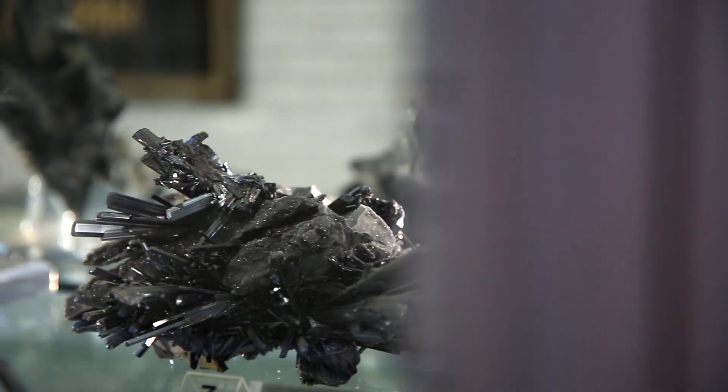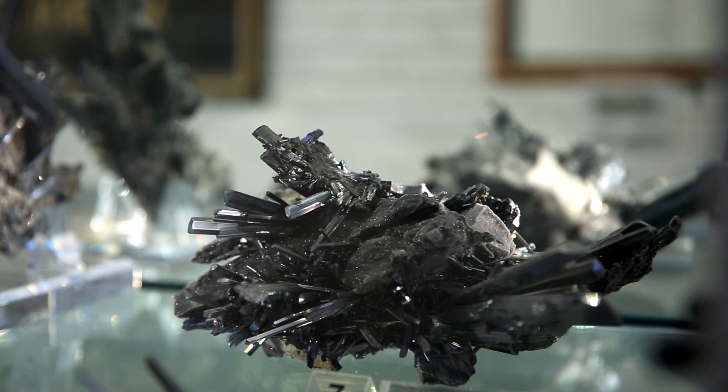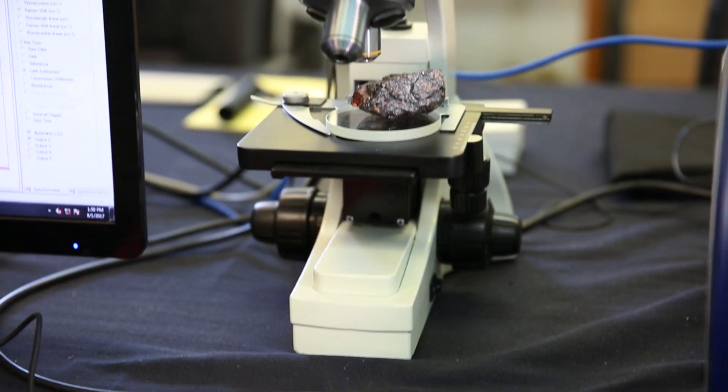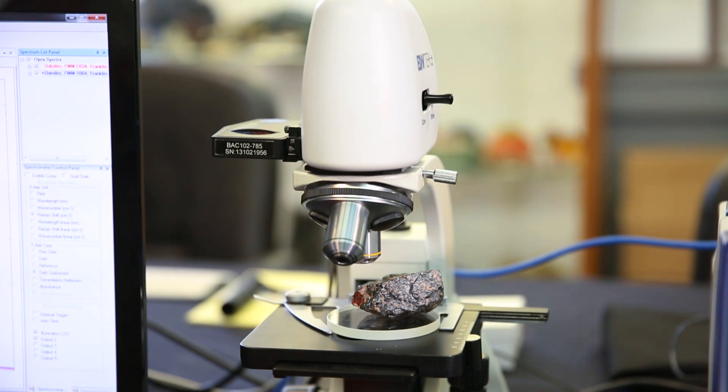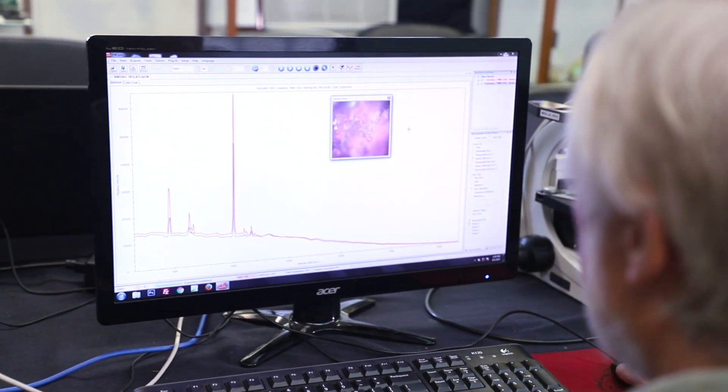A particular benefit to us is the video microscope that's attached to the Raman system here. We have many micro minerals in this locality, and at Franklin three miles to the north is one of the things we're known for. We have mineral crystals that are one millimeter across, some are a tenth of a millimeter across, some are smaller yet. With the video microscope I can zoom in on a particular part of one of those small crystals and measure a Raman spectrum.